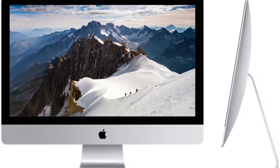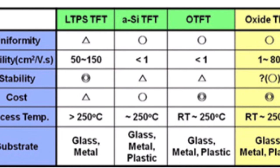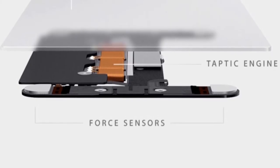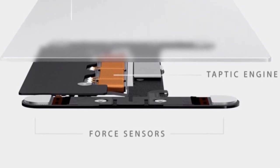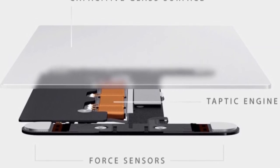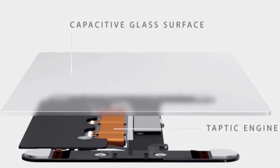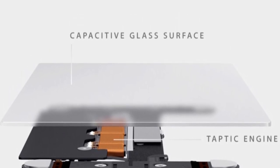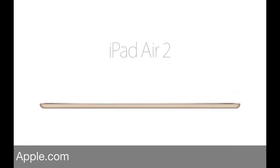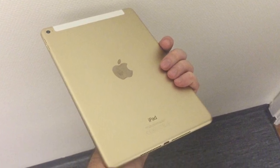Another thing that comes to mind is that if Apple uses these new Oxide TFT panels, maybe it's because they want to add Force Touch technology to coming iPads. The Oxide TFT panel makes it possible to produce even thinner panels, so you can have sensors below the display for Force Touch. If that's the case, the iPad doesn't have to be thicker than it is today to accommodate those new sensors.